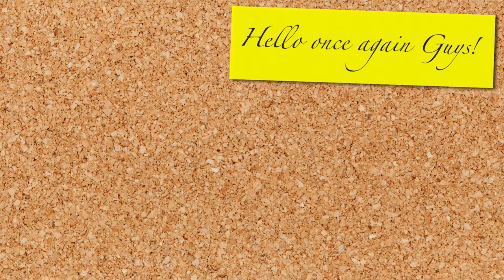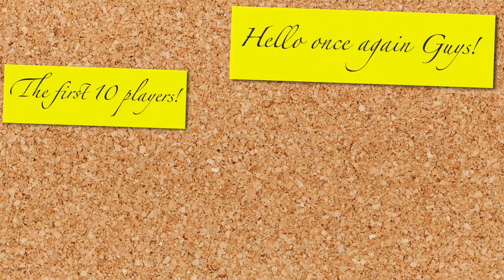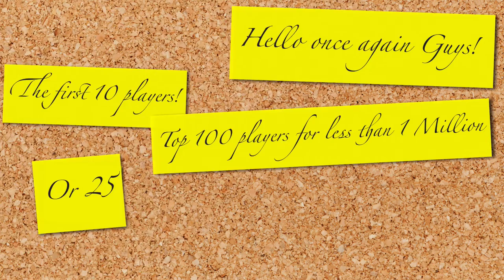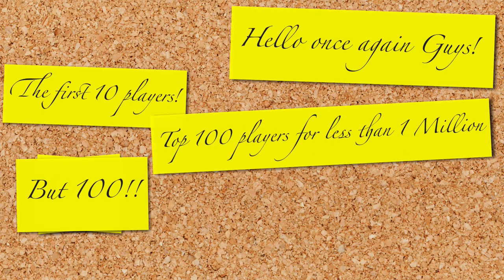Hello once again guys, I hope you're all good because today I bring you the first 10 players from the top 100 players you can get for less than 1 million. Instead of 10 or 25 or even 50, I'm bringing you 100 potential signings you can make in the first season, all of which cost less than 1 million.